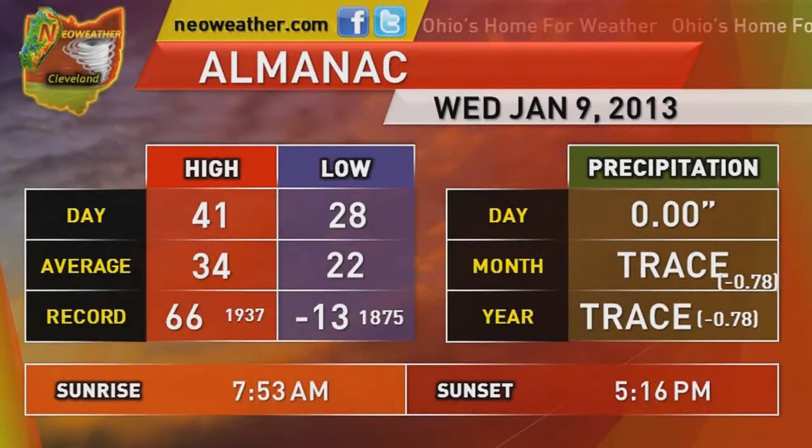Taking a look at the Almanac for today: the high yesterday was 41, the low was 28. Our average high is 34, the average low is 22. Our record high is 66, and our record low is minus 13. No precipitation for yesterday — we stand at a trace for the month and the year. Sunrise is at 7:53 a.m. and sunset is at 5:16 p.m.